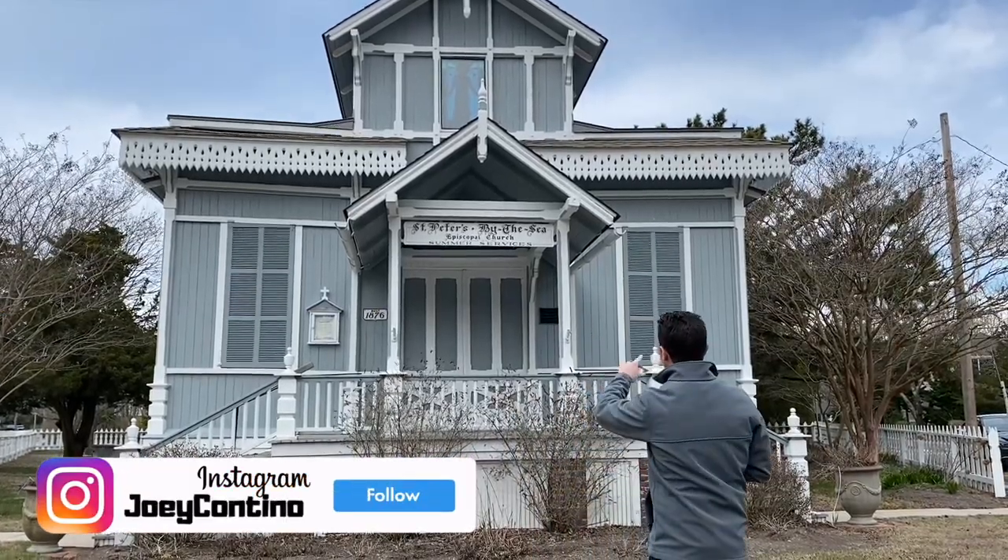So there you go — now you know the history behind St. Peter's by the Sea, also known as the Gingerbread Church. Did you guys know this? Let me know in the comment section, and I want to thank you for joining me. If you haven't done so yet, please subscribe, turn on notifications, and give this video a thumbs up. I'm Joey, and as always, I'll see you on the beach — which is right over here. I'll see you later.